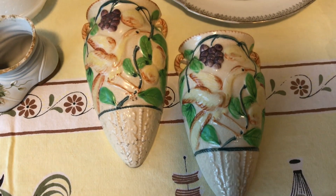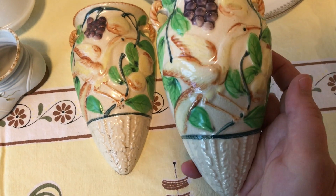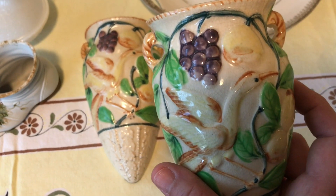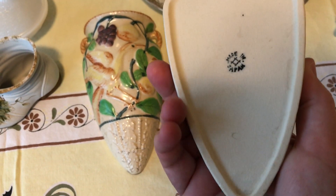I got these wall pockets with some kind of bird — I don't know what kind — with a fruit pattern on them. These are in really good condition; they do have some crazing but outside of that are in very good condition, and they are marked Japan on the back.